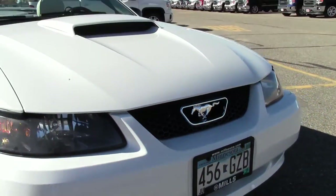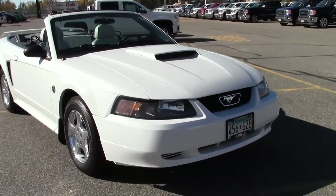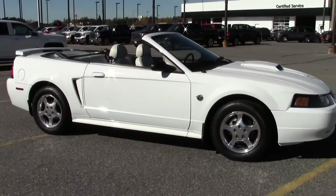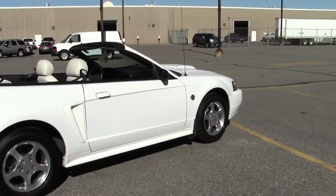Hey, this is Mike with Mills Auto, and I've got something pretty cool today: a 2004 Ford Mustang Convertible Deluxe. Just rolled out of detail onto the GM lot. Really nice Mustang — 90,000 miles, white paint job, powered by a 3.9 liter V6 rated at 26 mpg highway.